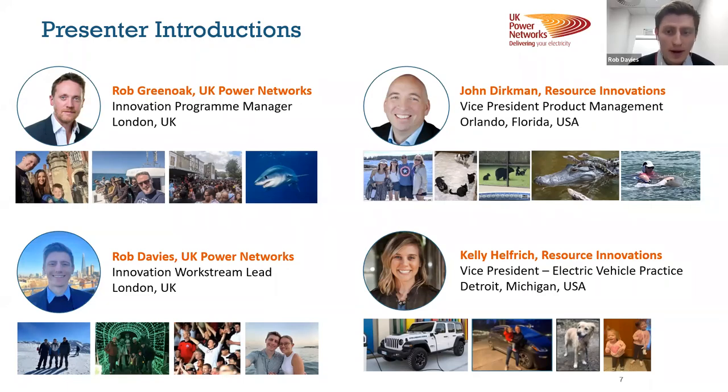My name is Rob Davies. I'm a software workstream lead in the innovation team at UK Power Networks. I spend most of my time working on a project called Active Response that I'll present today, and looking at ways we can integrate that solution into the software we're using here at UKPN. I have a picture from my skiing holiday where I tried snowboarding for the first time — much harder than expected, fell over quite a few times. I have two older sisters, three nieces and nephews with a fourth on the way, and I'm a quite big Fulham fan.